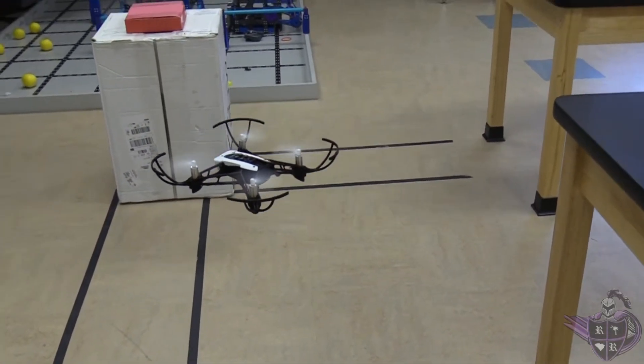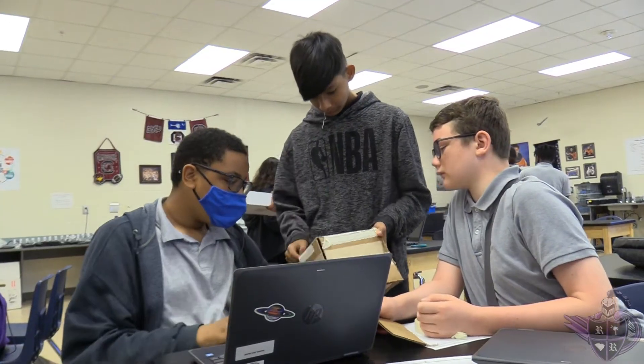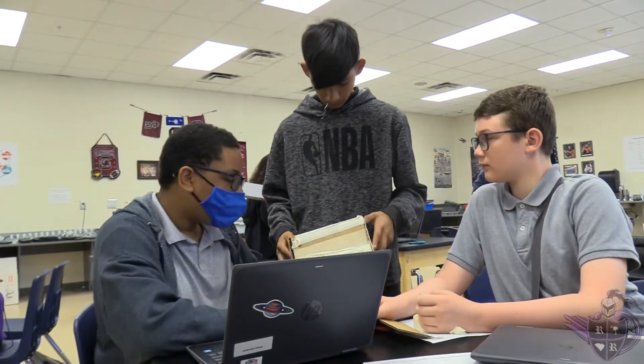Our middle school GTT offerings include automation and robotics, medical detectives, flight and space, app creators, and computer science for innovators and makers.